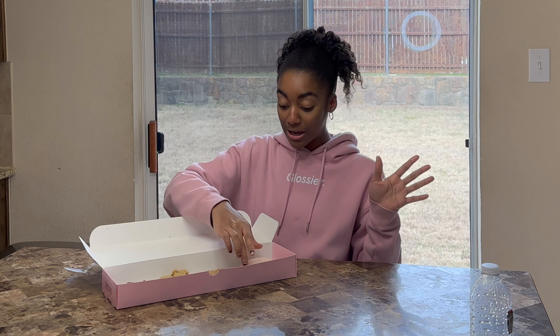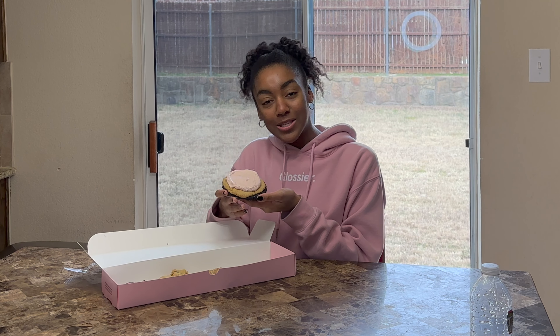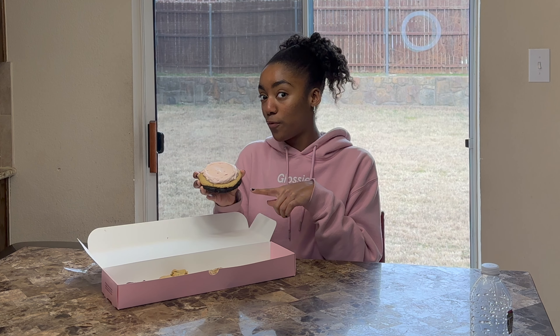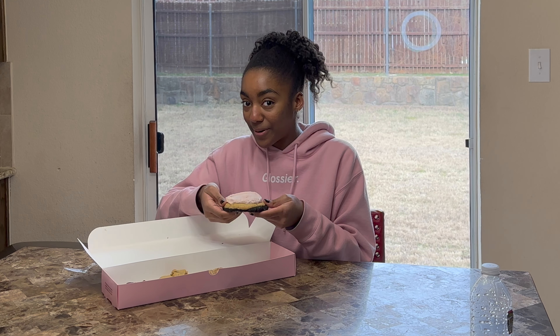Next, I'm going to try the Neapolitan cookie. I've heard a lot about this cookie, and I heard it's been on Crumble's menu before, but now it's back and I'm excited to try it. I haven't tried this flavor before — it's a chilled cookie. Let's see, I'm going to break it apart.